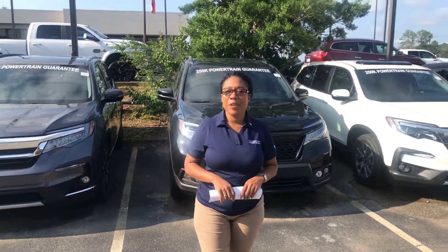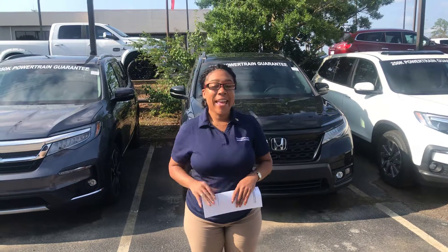Hey there, Robert, it's Mary Elizabeth over at Team Run Honda. Just wanted to take the time to personally introduce myself, say hello, and thank you so much for your online inquiry to the Honda Pilot.